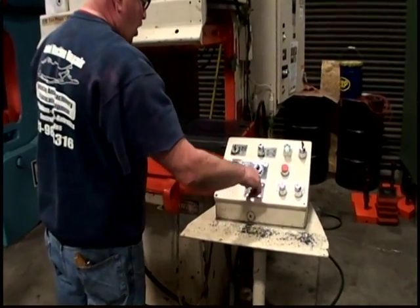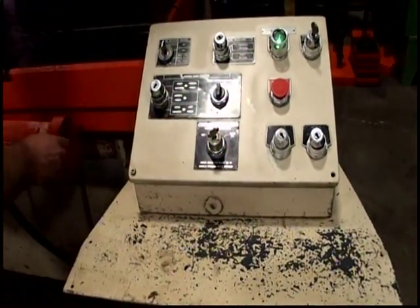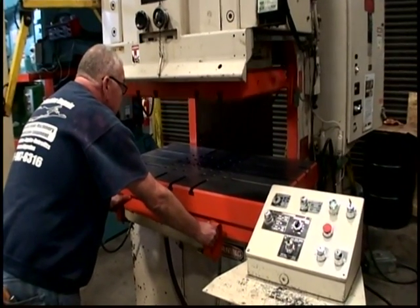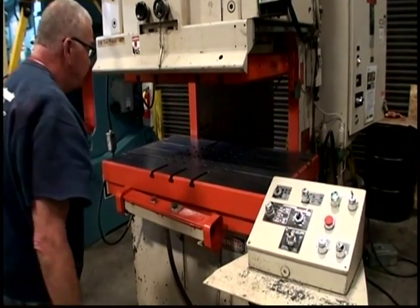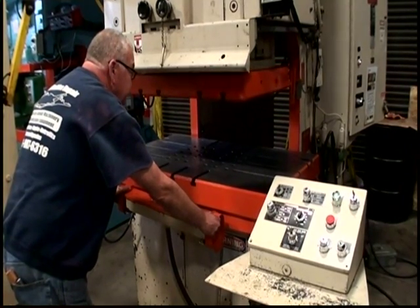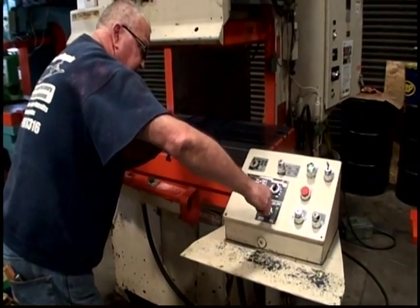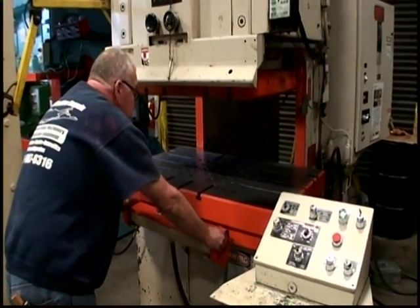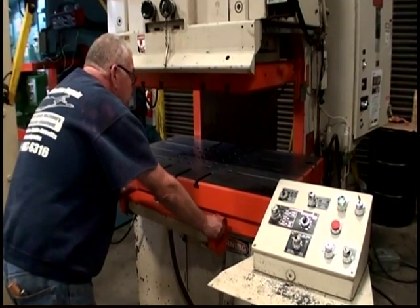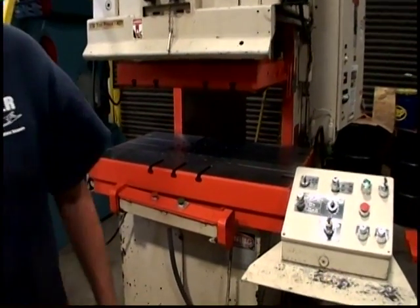Continuous mode — now we're continuous. That's continuous.